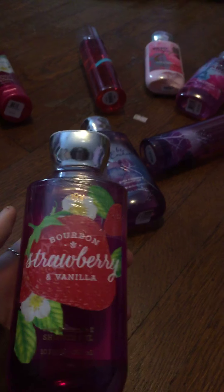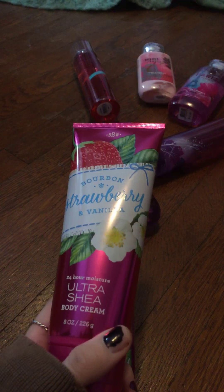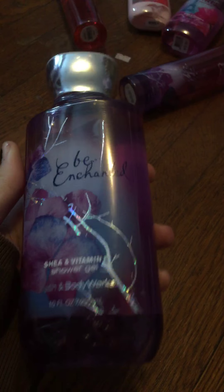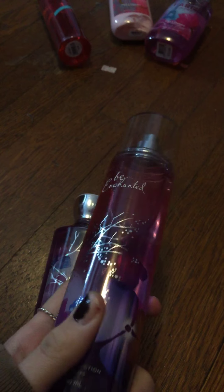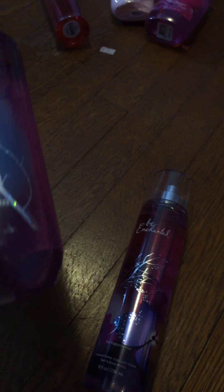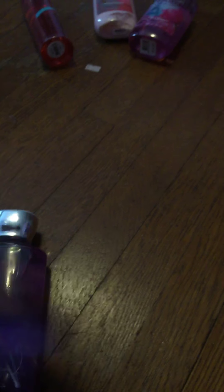Here is Bourbon Strawberry Vanilla Shower Gel as well as the Body Cream — getting lots of lotion and shower gel here. I have Bee Enchanted, which is one of my all-time favorites. I'm so sad it's a discontinued scent — it is my all-time favorite scent Bath and Body Works ever put out. I have ten fluid ounces in the Shower Gel and eight fluid ounces in the Body Spray.